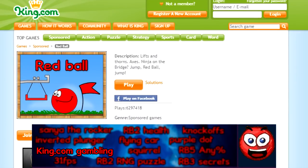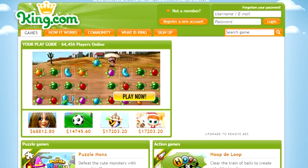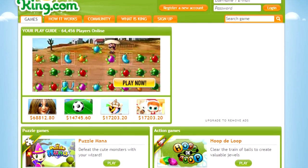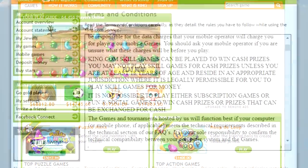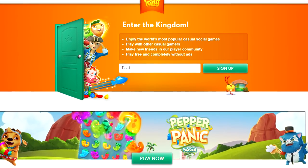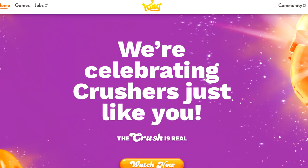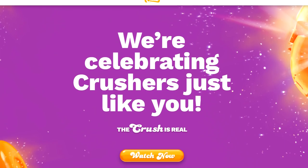King.com, the website that initially sponsored games in the Red Ball series, was essentially a gambling website, where people could stake real money in what were called skill games in hopes of generating some form of profit. Since King rebranded in 2014 after the success of Candy Crush Saga, the website has been completely wiped of any traces of this activity.